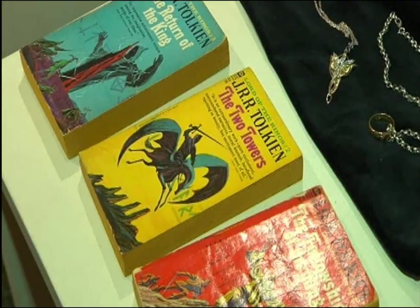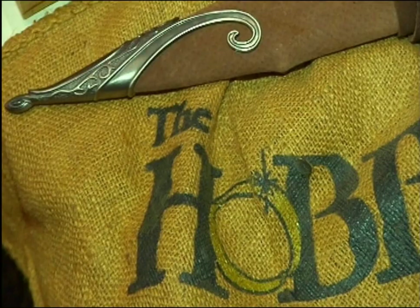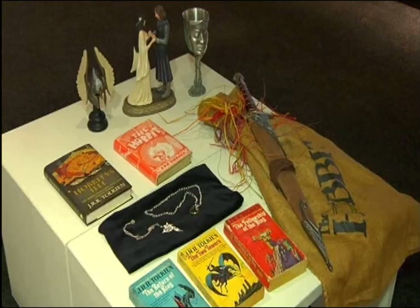My collection is a collection of Tolkien memorabilia including books and movie memorabilia and cards, posters, artwork, pewter, chess sets — and it goes on and on.